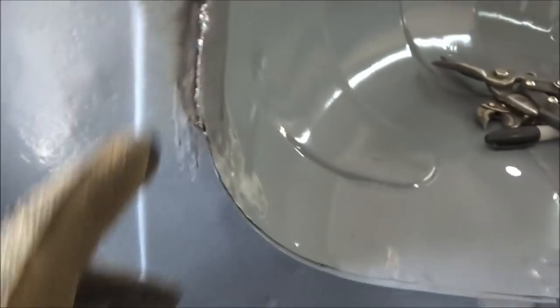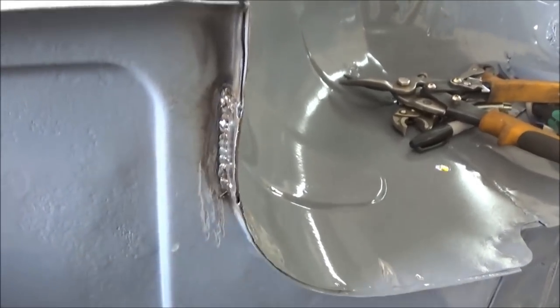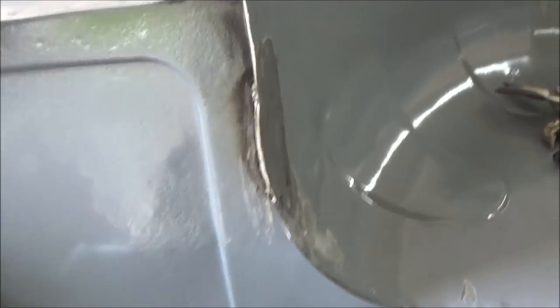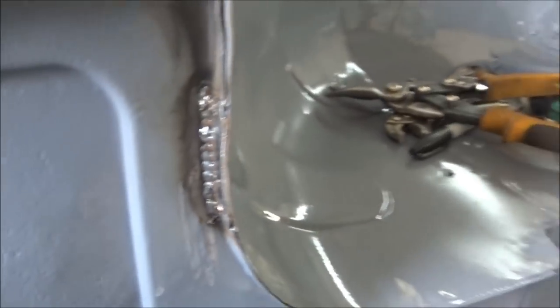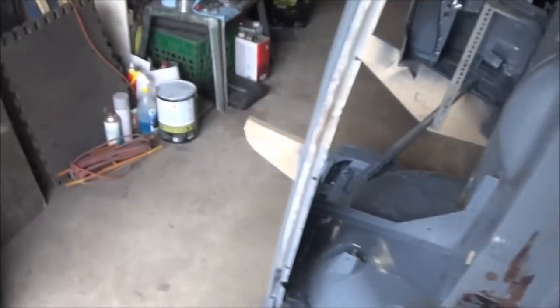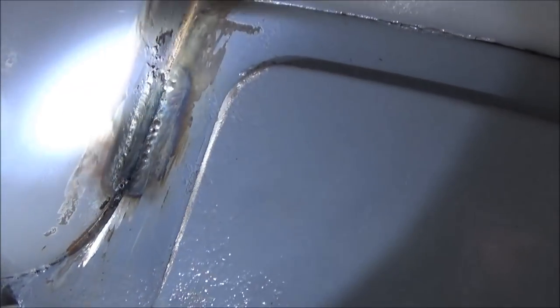That lower wheel arch is repaired. We may want to do a little bit of grinding in behind here, but it's probably not necessary — it's going to be under the car and covered with Raptor liner anyway. On the inside, that's where the repair was done and it looks really good. A little seam sealer there and she'll be good to go — I'm happy with that repair.